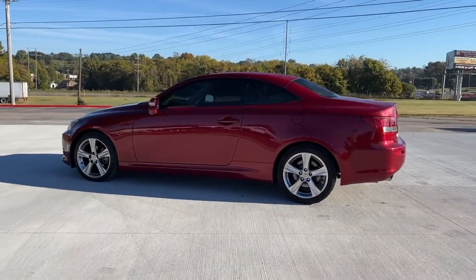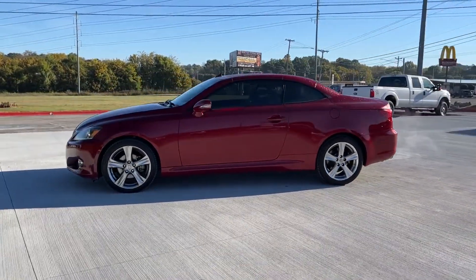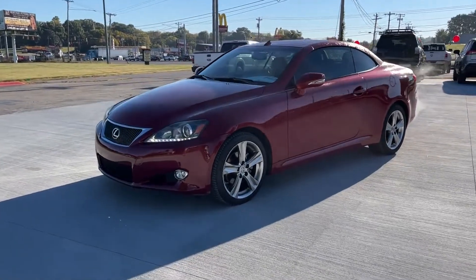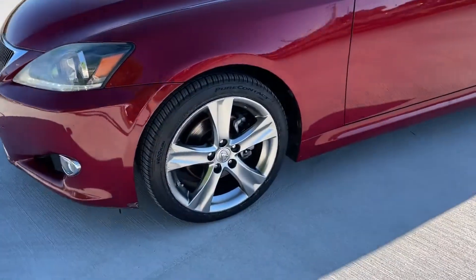Power side view mirrors, air conditioning, ABS, power locks, tire pressure monitor, fog lights, trip monitor, driver side front airbag.